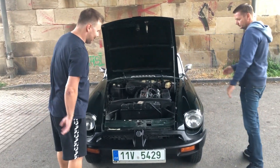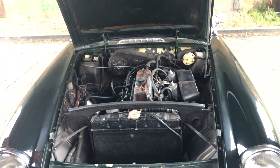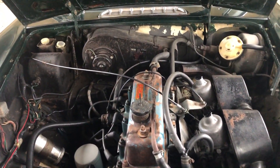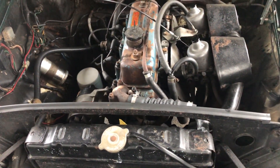Tady tedy vidíme ten motor – musím říct, že tady je hromada místa, když něco chceš dělat, tak se všude vejdeš pěkně. To je takové, že opravdu člověk, pokud je trošičku šikovný, tak si i základní věci udělá sám.